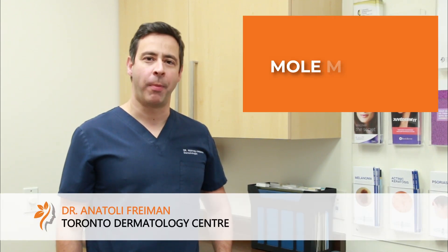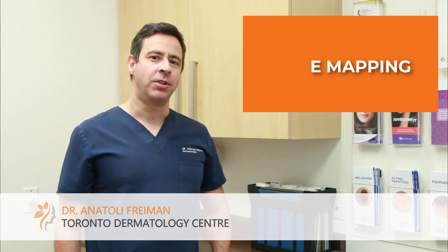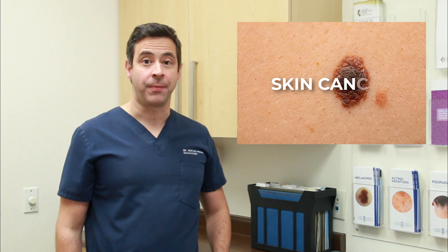At our clinic, Toronto Dermatology Center, we offer what's called mole mapping, and it's probably one of the revolutionary great techniques to monitor and detect skin cancer.